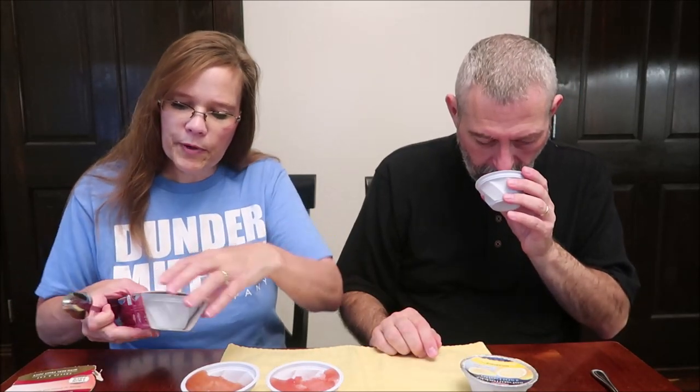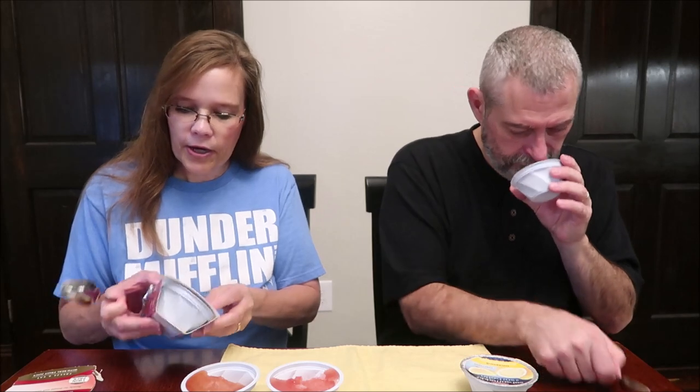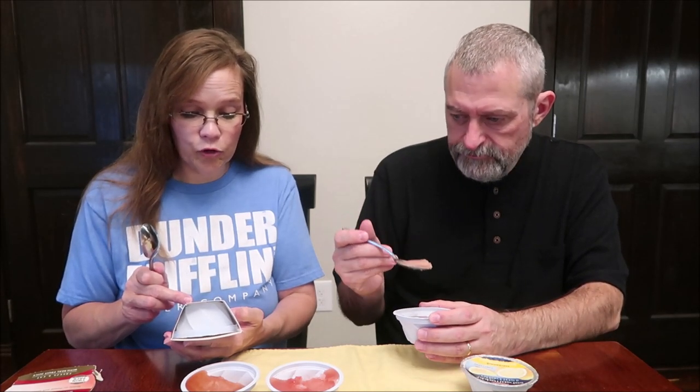This one looks different — this is the berry and pomegranate juice. It has black currant, red currant, raspberry, elderberry, and pomegranate. And it is 93 calories, so it's a little bit higher calorie, but still not bad. This is very soft. I wonder why. I love how soft it is — that's the texture I wish all of them were.